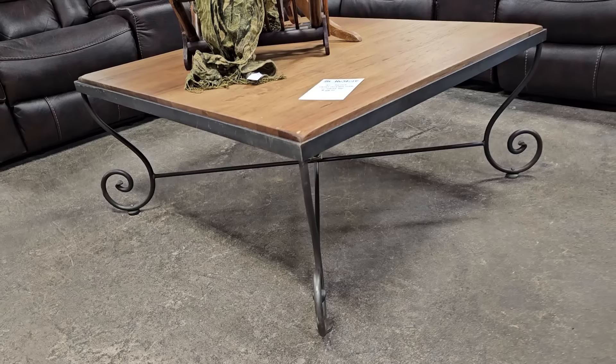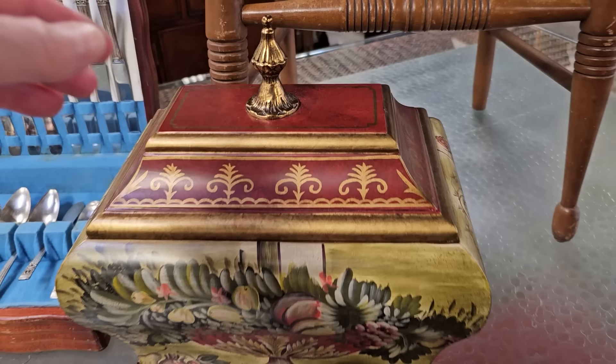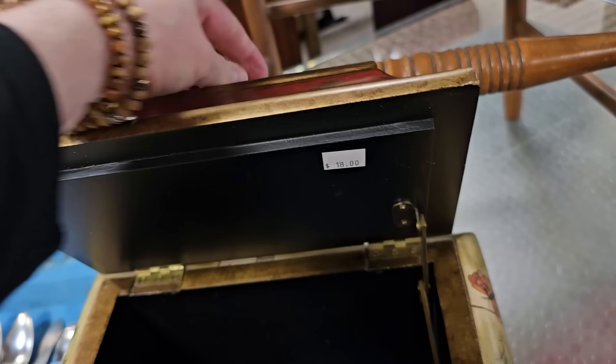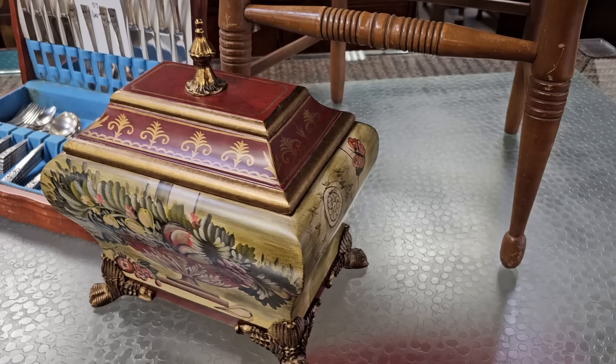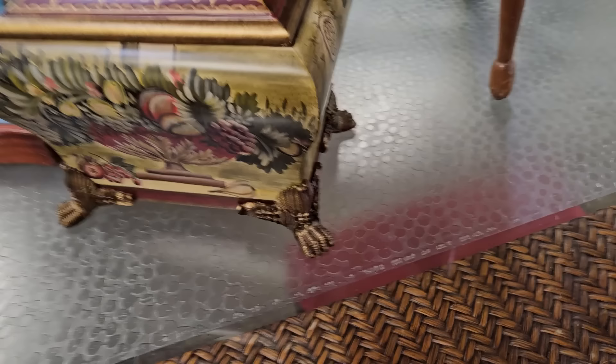Here's a hand-painted chest. Look at that finial on top — so pretty. $18. And look at the fancy feet on it.